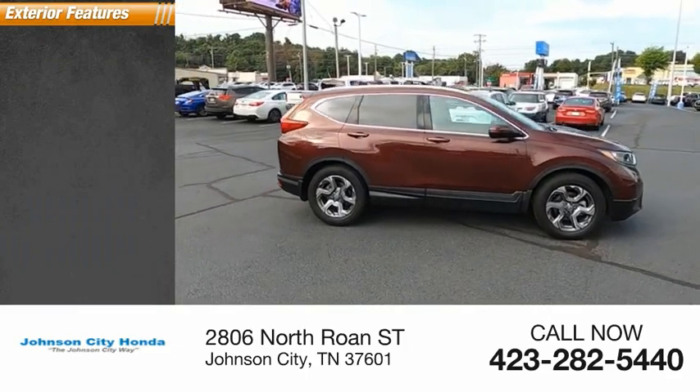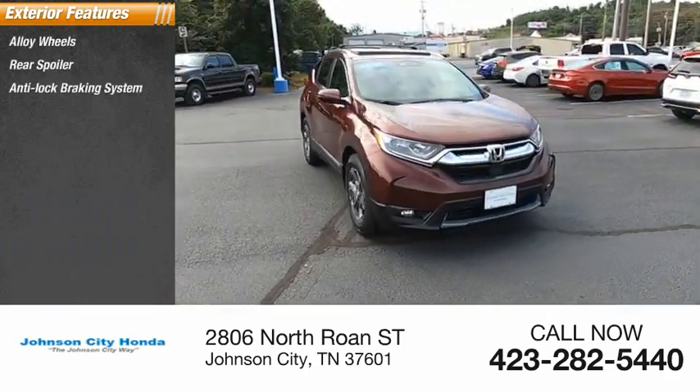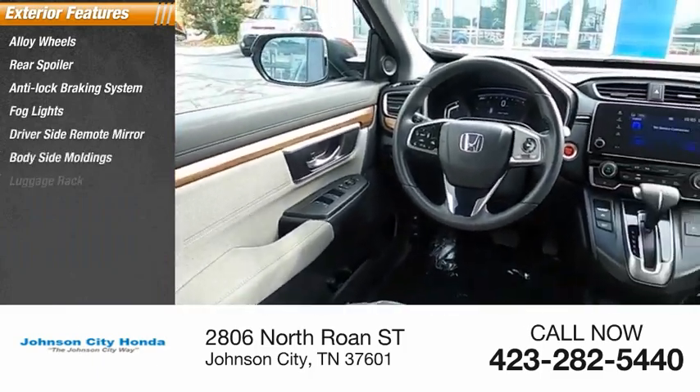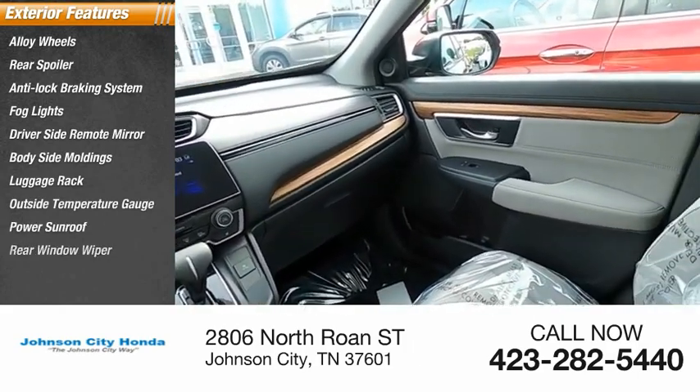Here are some of this vehicle's great options: alloy wheels, rear spoiler, anti-lock braking system, fog lights, driver-side remote mirror, body-side moldings, luggage rack, outside temperature gauge, power sunroof, and rear window wiper.